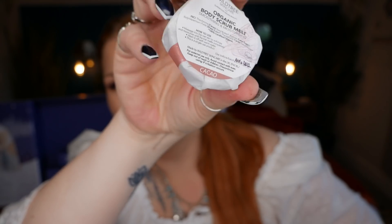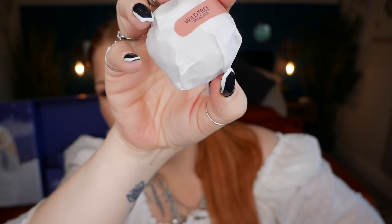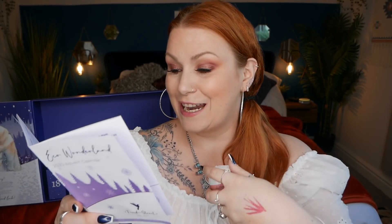Day thirteen is by Wild Tree Skincare — a superfood vegan organic body scrub melt that smells of chocolate. It's soothing and moisturising, and the RRP is £5.50. Blended coconut and shea butter with coconut sugar give your skin a moisturising boost and exfoliation. It's packed with cocoa superfood which provides skin with omega-6 fatty acids to help increase cellular regeneration and blood flow for a supercharged glow.